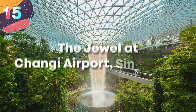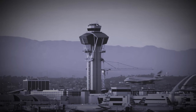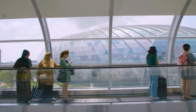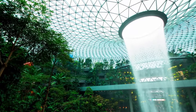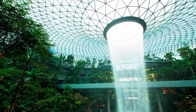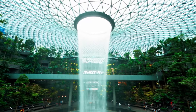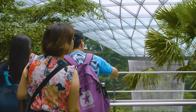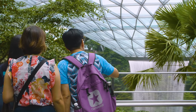Starting with number 15, the Jewel at Changi Airport, Singapore. Airports tend to be monotonous concrete landscapes that focus on functionality at the cost of comfort, but Changi Airport in Singapore takes a completely different approach. In April of 2019, the Jewel opened, described as a nature-themed entertainment and retail complex that connects terminals 1, 2, and 3 — a stunning blend of nature and architecture. Set within a glass and steel dome, it's become a visitor attraction in its own right, attracting people from all over the world.